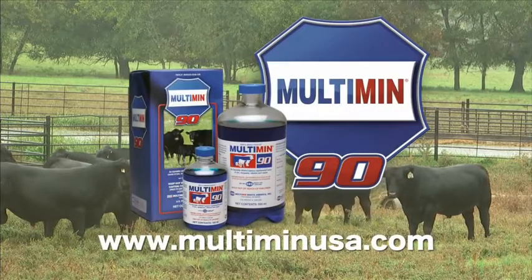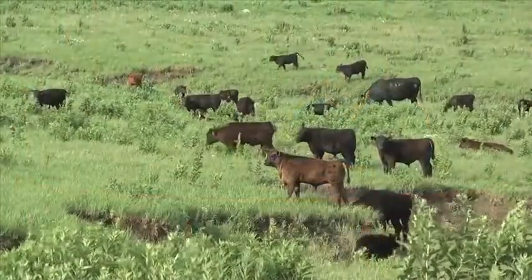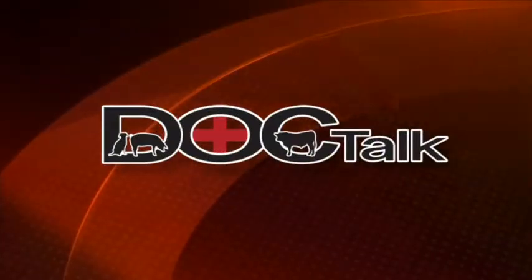DocTalk is brought to you by Multimin USA, manufacturers of Multimin 90, SureTrace mineral supplementation by timed injection. Hi there and welcome to DocTalk. I'm Dr. Dan Thompson here from the College of Veterinary Medicine at Kansas State University. I'm going to be joined by Dr. Bob Larson, who's a professor in clinical sciences. We're going to talk about vaccinations and vaccination programs for protecting your cow herd.